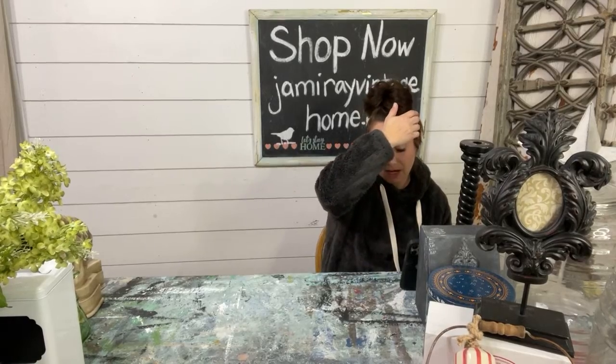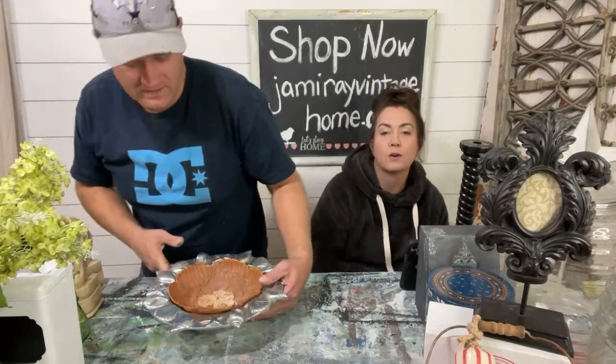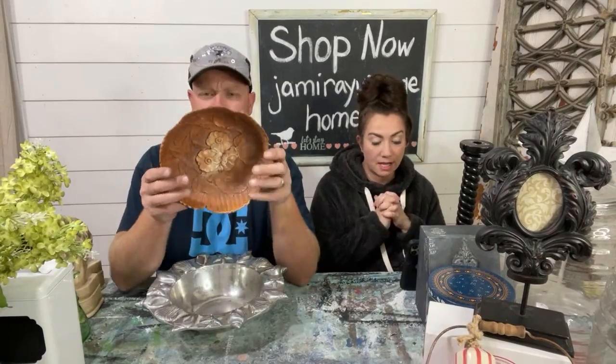If you buy on Saturday night, as long as it's within 24 hours, we can combine shipping. You can email info at jamierayvintagehome.com and Caitlin is happy to combine shipping.